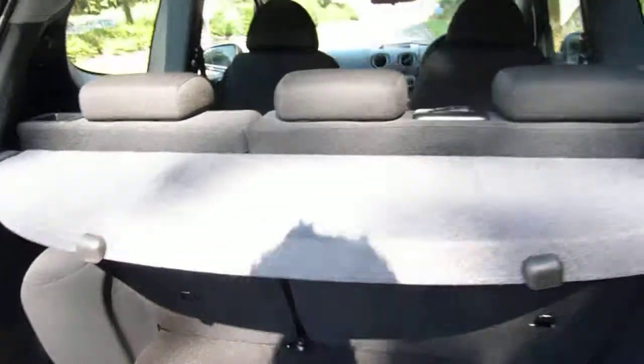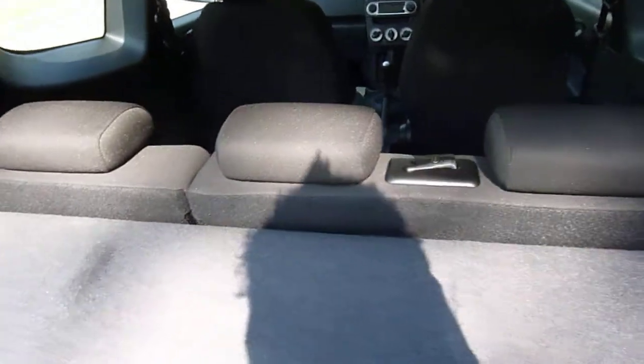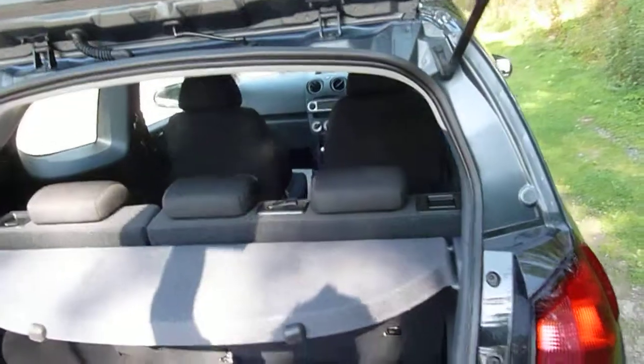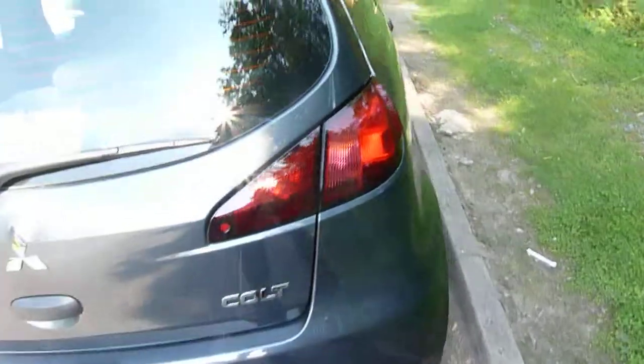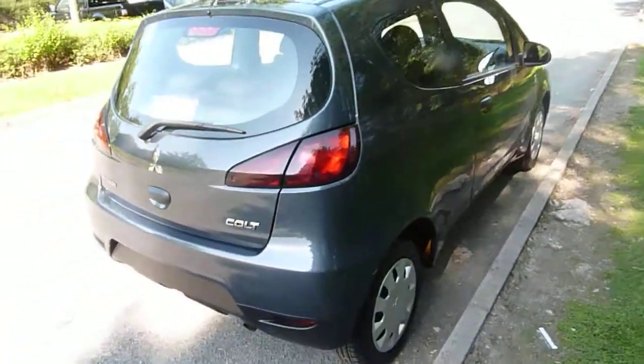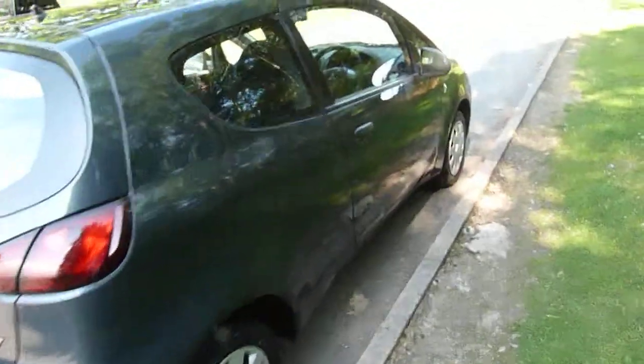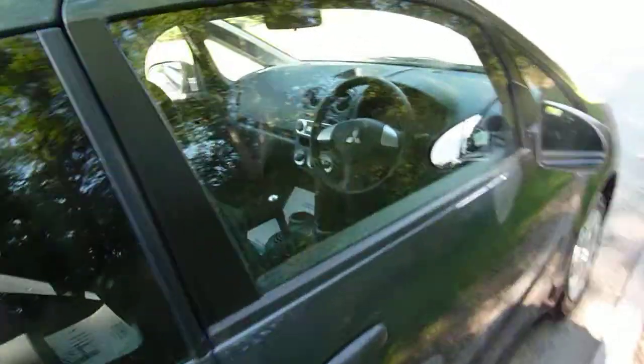Also worth noting that the rear seats are a 60-40 split, so they will go absolutely flat in the back of the car, so storage is no problem for this car either. It's also a very cheap car to insure with its low insurance group, and also very cheap to tax on an annual basis.